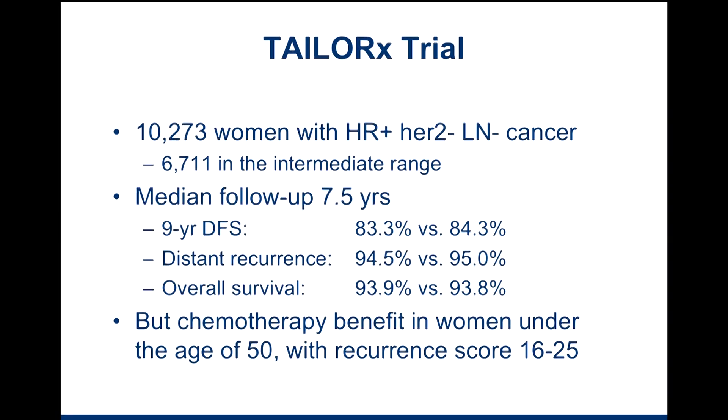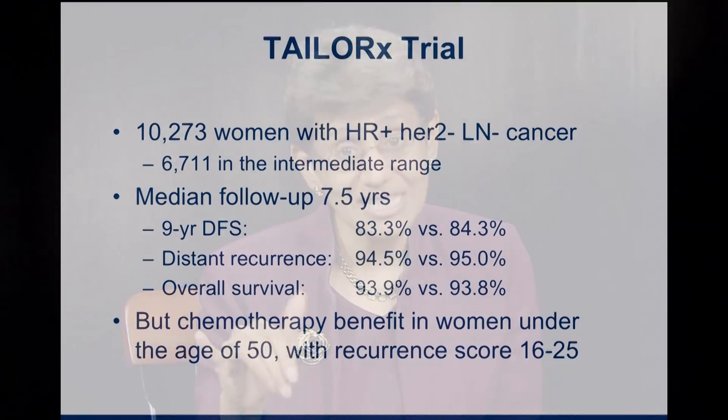This hit the media, so you may have heard headlines like 'chemotherapy no longer recommended for all women with breast cancer.' Now you know the data and the nuances. It really depends on the recurrence score and your age. If patients fall in this intermediate range and are older than 50, they have no benefit from the addition of chemotherapy. But if you have a higher recurrence score over 25, you do benefit from chemotherapy. If you're under the age of 50 and your recurrence score is 16 to 25 or higher, you still benefit from chemotherapy. But everybody with a recurrence score under 16 will benefit from endocrine therapy alone.